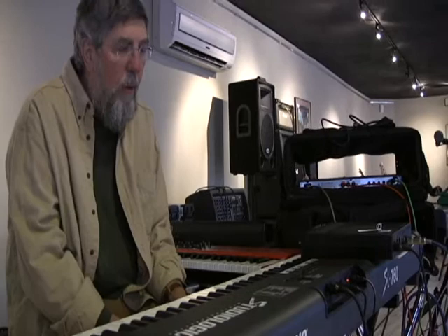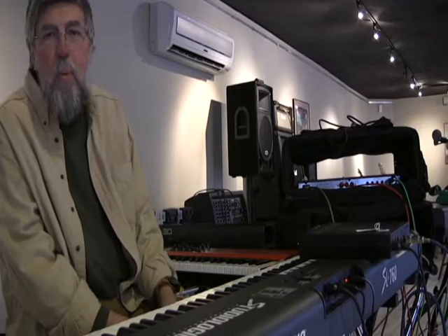It's a MIDI controller with a piano module run through it, so it sounds sort of like a Fender Rhodes piano. This is one of my songs.